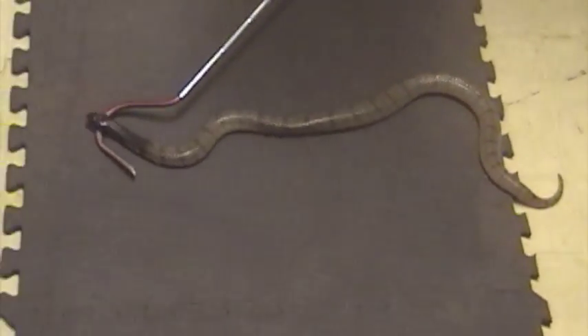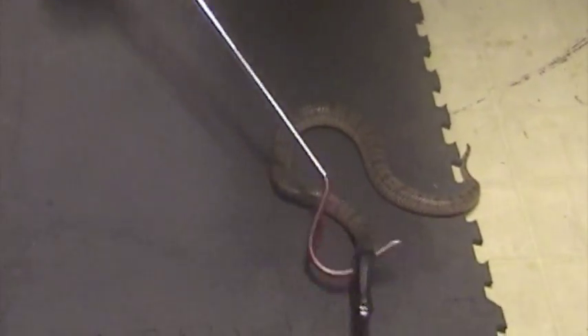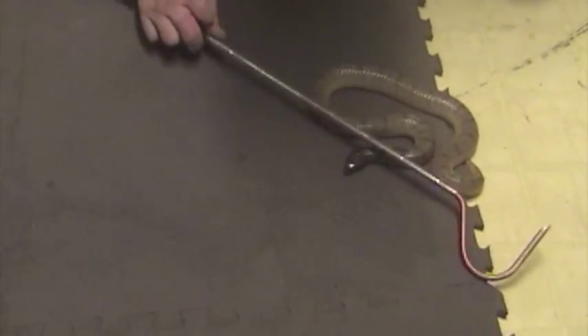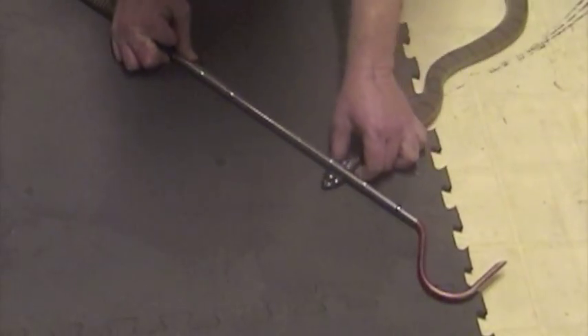This is a Coral Cobra from Southwest Africa. It's a Spitalaps lubricus piscatus. These snakes don't cause a lot of bites because they're very shy and retiring, but they have caused fatalities, rarely.